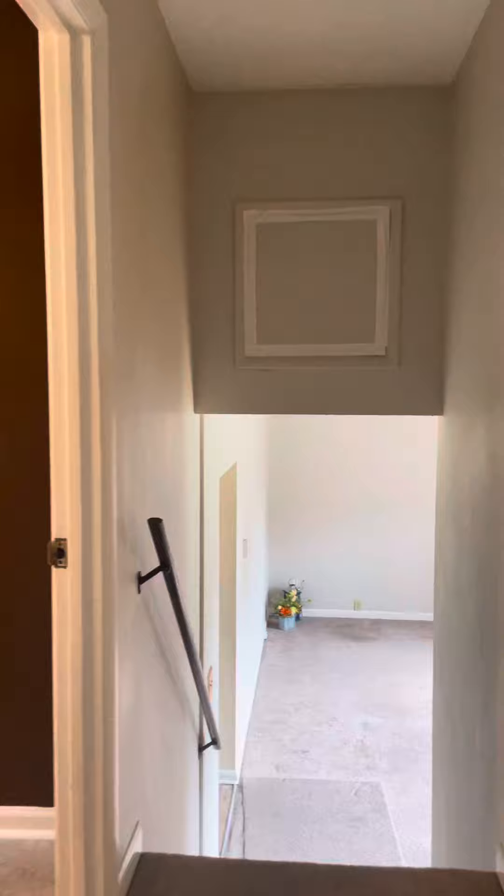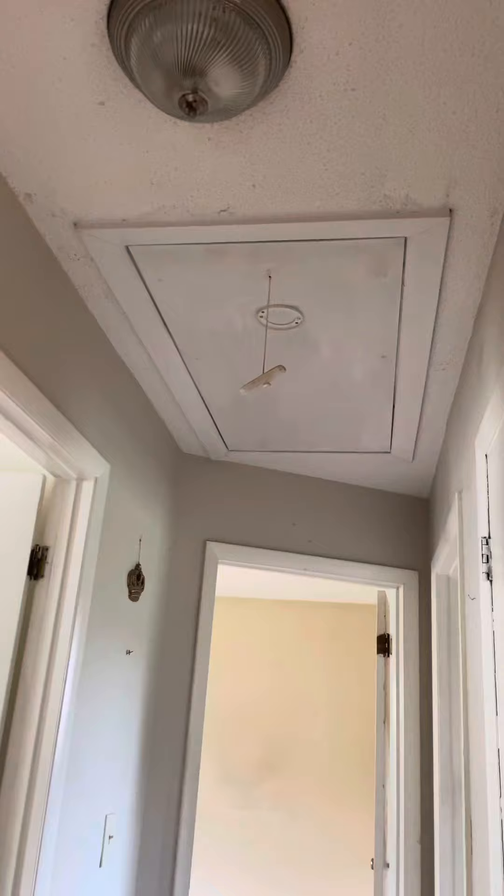Bedroom three. Floors are a little creaky. Not really sure what that is. There's an attic there.